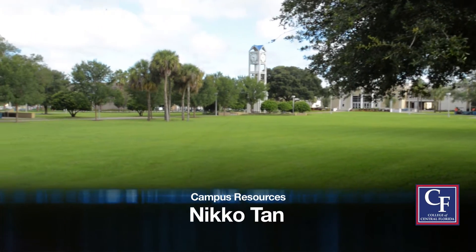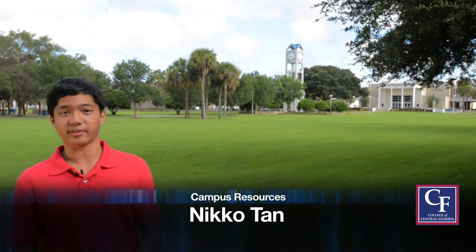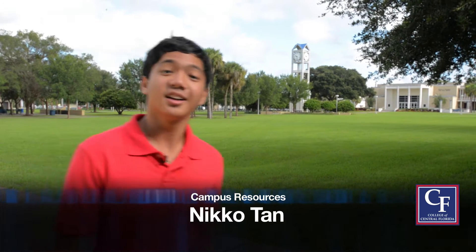It's time to learn about the campus and the resources you'll need to be successful here at CF. I'm Nico Tan. Are you ready to get started? Let's go.